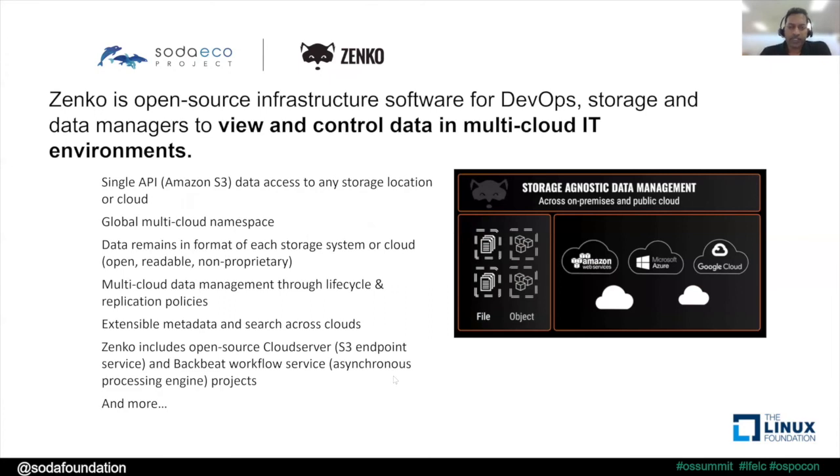Zenko is another open source infrastructure software — a data management software stack provided by Scality — where you can manage islands of data deployed on-premises as well as on public cloud. You could have object stores on-prem as well as on Amazon, Microsoft, and Google Cloud. You can provision object storage transparently through one uniform API based on Amazon S3, manage them, and handle all lifecycle management aspects through the multi-cloud data management framework that Zenko provides.